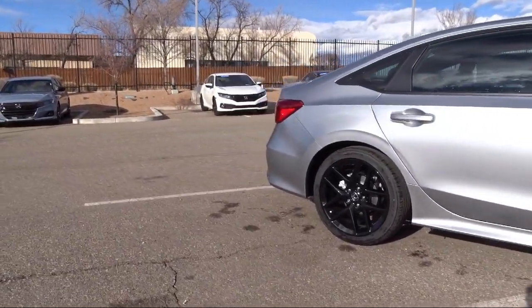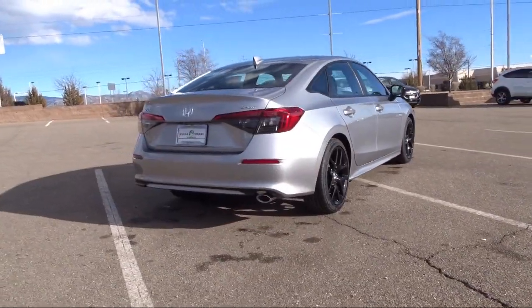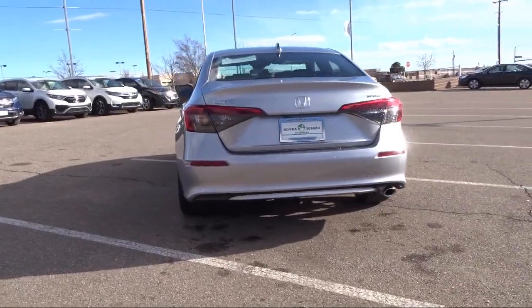Everything we do, we do for you, our valued customer. So come in today and let us show you our dedication to quality service. We're located at 7511 Sirius Road in Santa Fe.